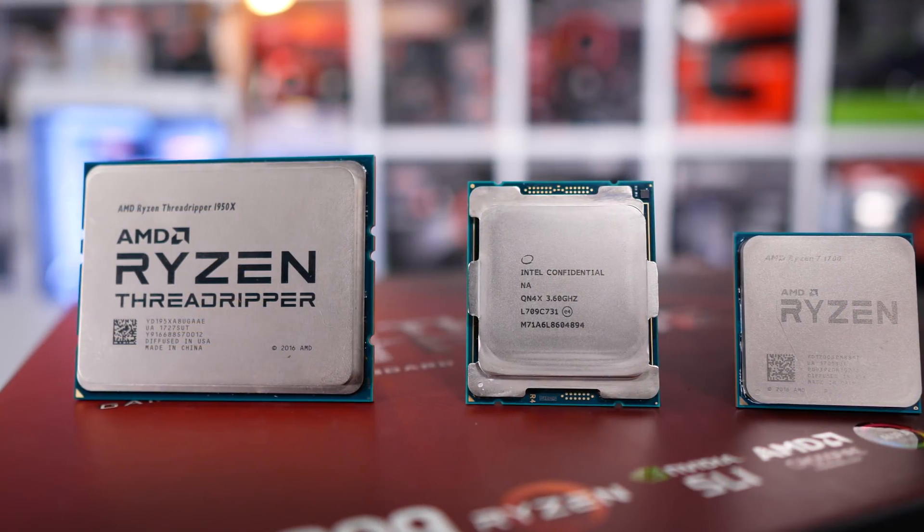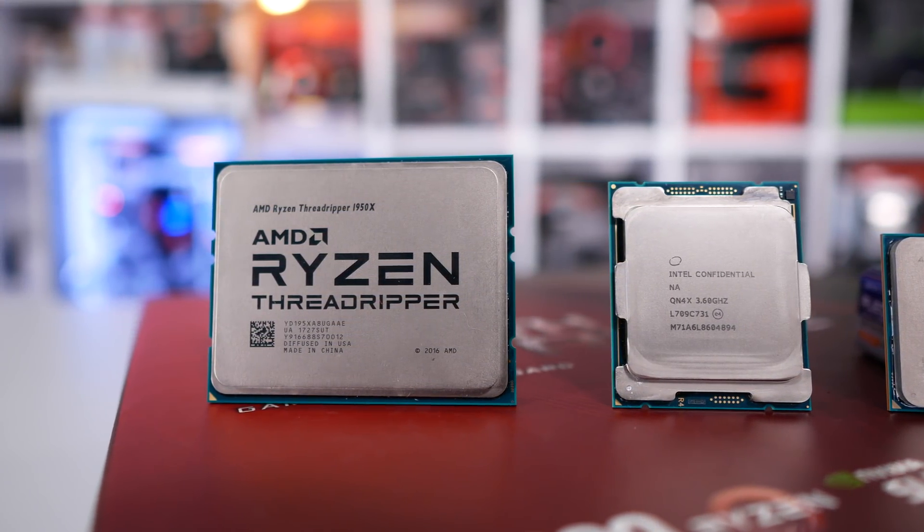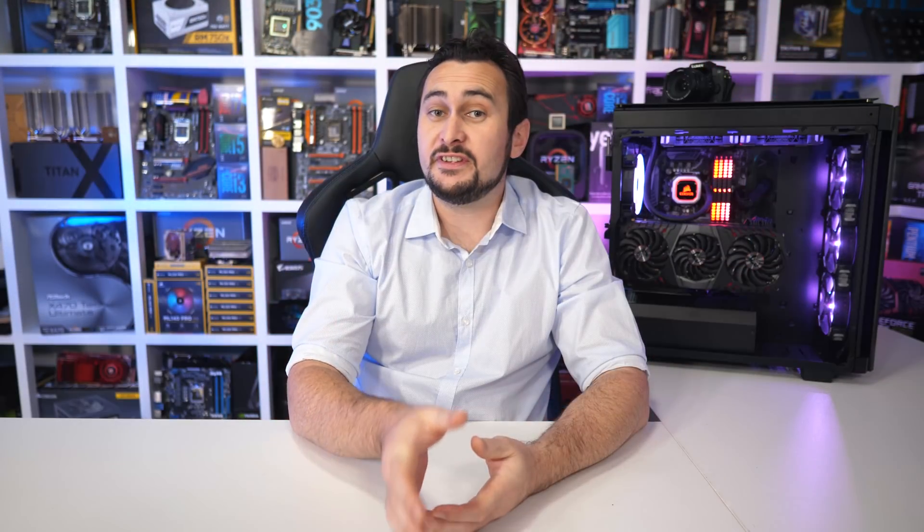The Threadripper 1950X and 1920X ripped the Skylake-X lineup a new one, and today the 1950X makes a mockery of the Intel 7980XE, 7960X, 7940X, 7920X, and 7900X — at least in my opinion. Although the 16-core 32-thread Core i7-7960X is at times faster, it also costs 100% more. 100% more for roughly the same performance — and we're not talking about small numbers here. Even last year's pick, the 7900X, still costs slightly more at $920 US, and the 1950X just completely wipes the floor with it.